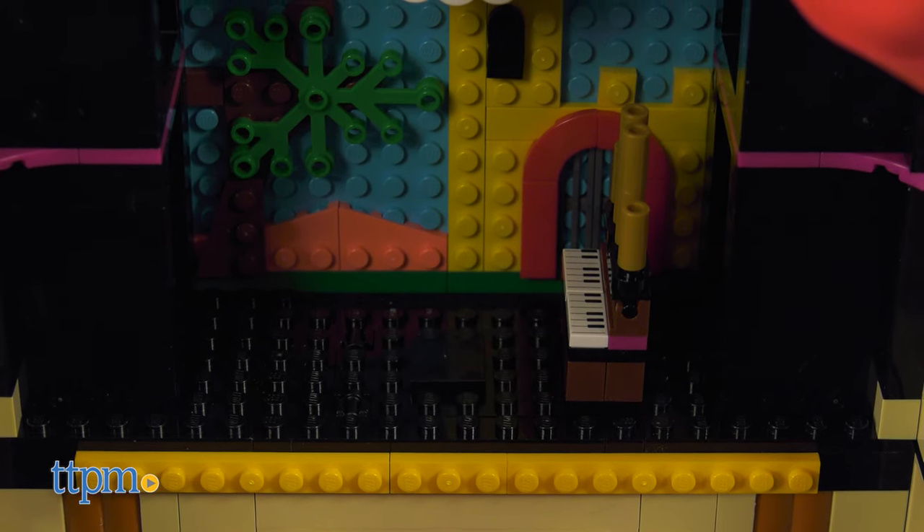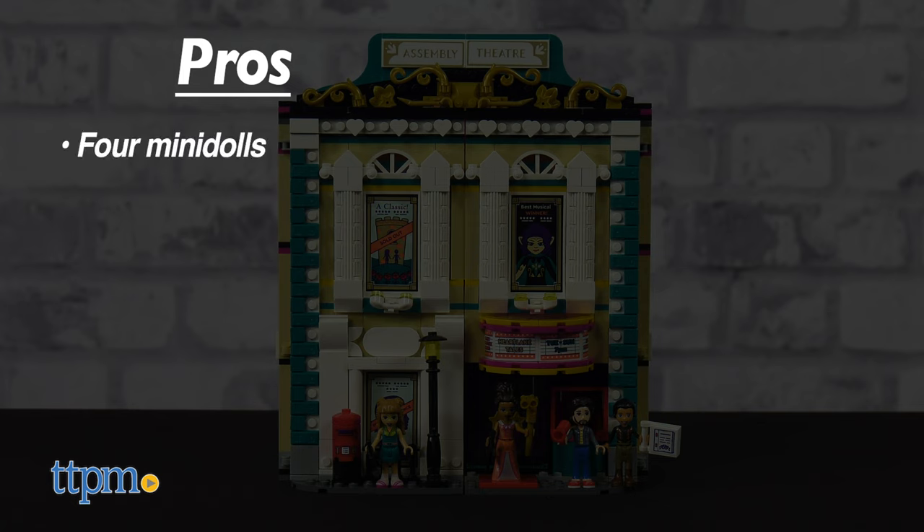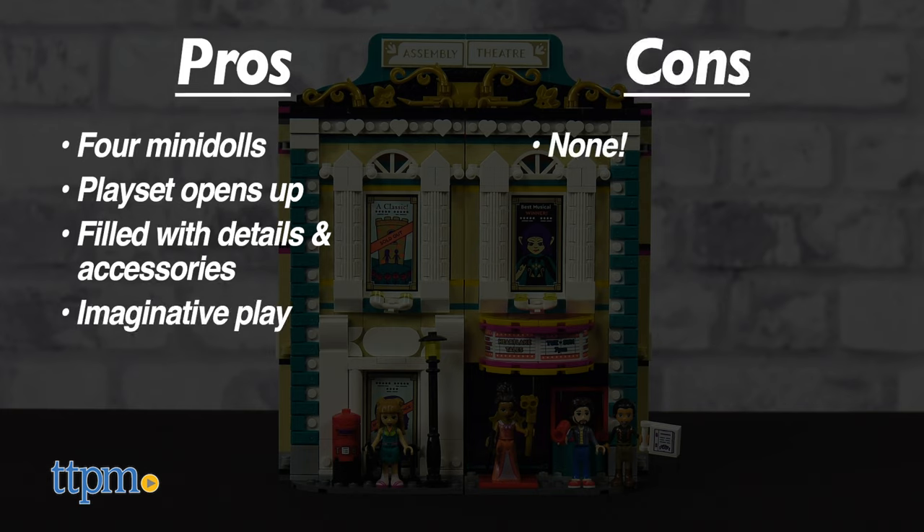This LEGO set has so many cool details, which leads me to its pros. It comes with four mini dolls, the playset opens up, it's filled with details and accessories, and it will inspire a lot of imaginative play. I don't have any cons for this, so it gets 5 out of 5 stars.